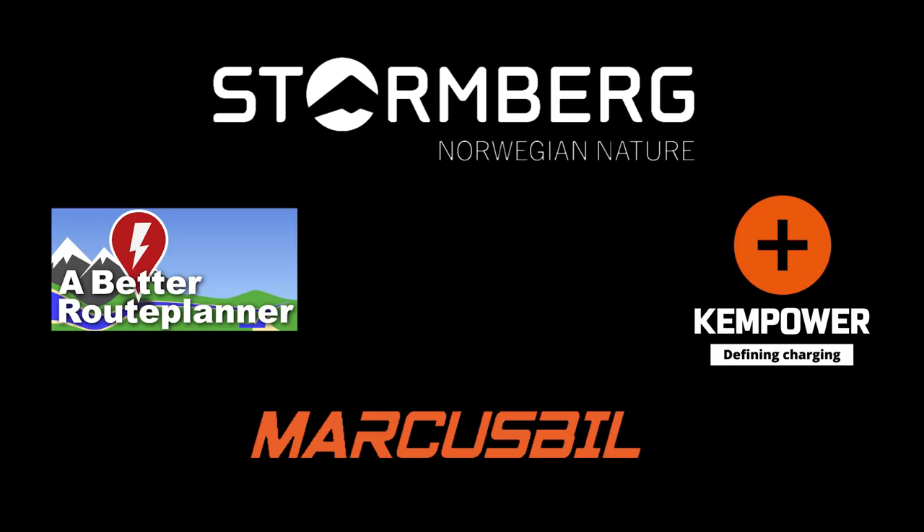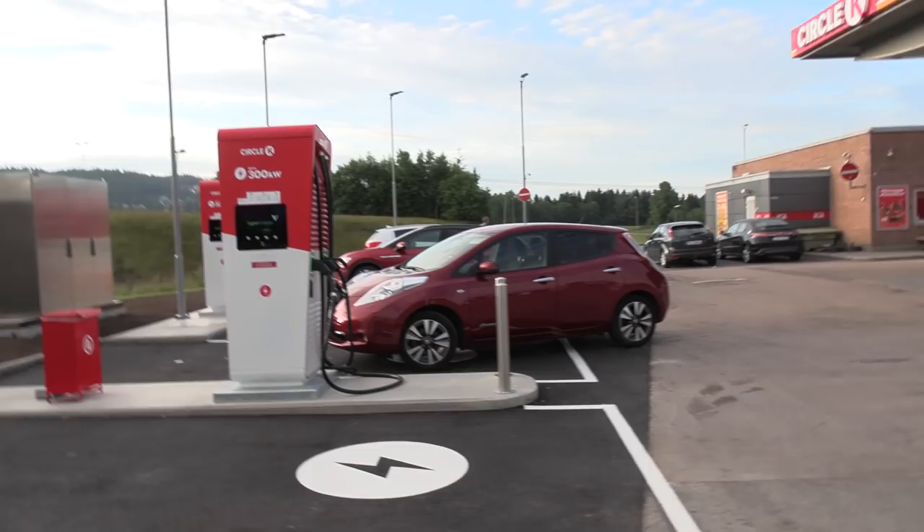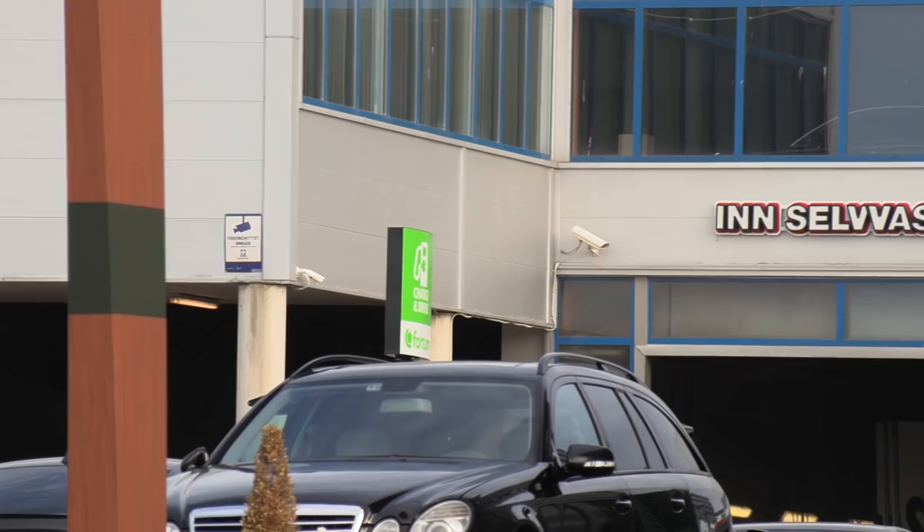We are now at Circle K Berger and I start this episode by showing you some chargers. This will be a little mixed episode with several locations, and I want to show this one, which is a new charging site. Actually, over there you can see the sign — let me zoom in — we have Fortum, well, Recharge now.